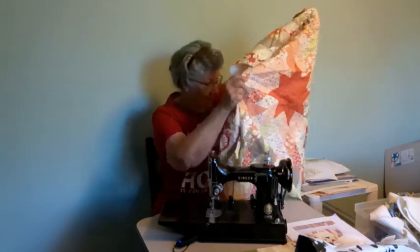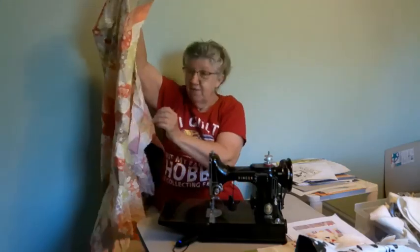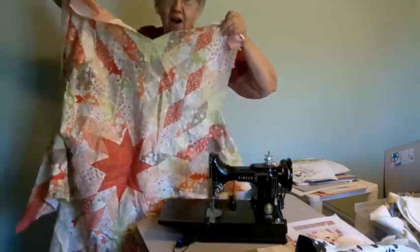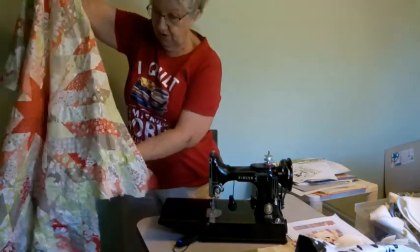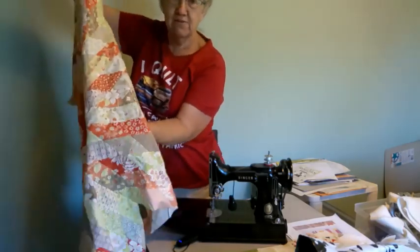But let me show you this one I got started, too. I've got the whole star made and I've got all the stuff for it. I need to finish this one, because it was beautiful. It had the colors in it. It was so pretty.